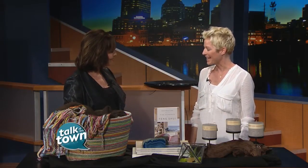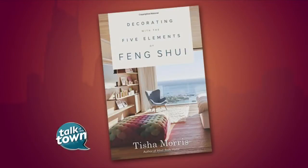It's a fascinating concept. Thank you so much for sharing that with us. The book is called Decorating with the Five Elements of Feng Shui. Tisha's going to be teaching a four-week online class on the topic starting Monday, November 16th. If you'd like to register for that course or for more information, you can go to our website at newschannel5.com and we will link you to all the information.